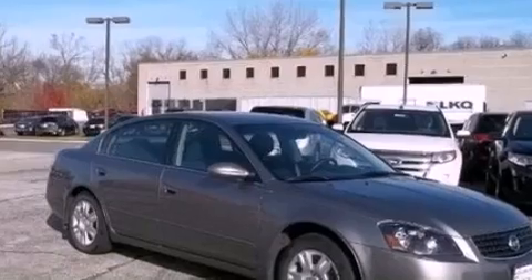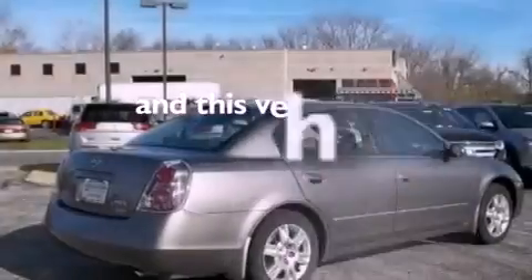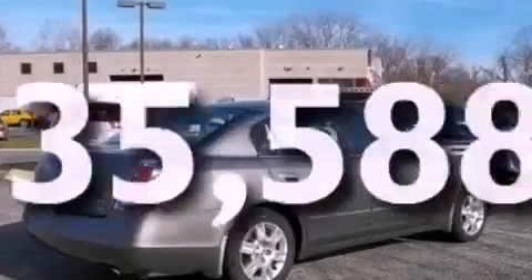Privacy glass, a passenger side airbag, door reinforcement beams, and this vehicle has fewer than 36,000 miles on the odometer.